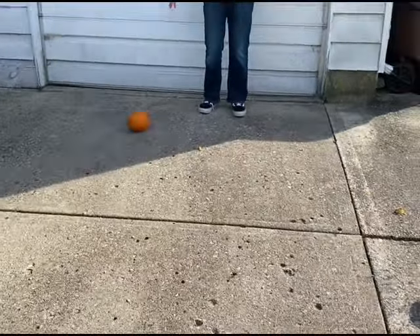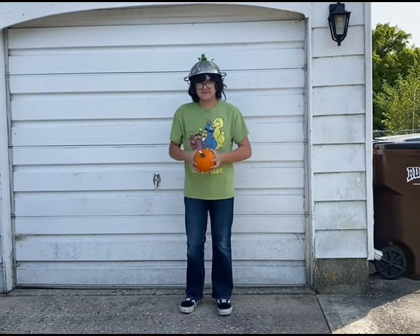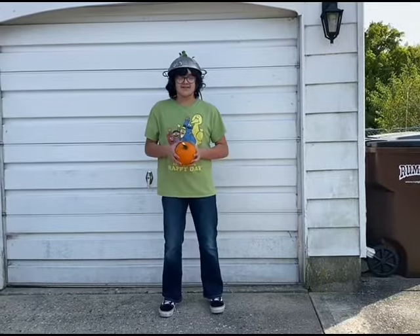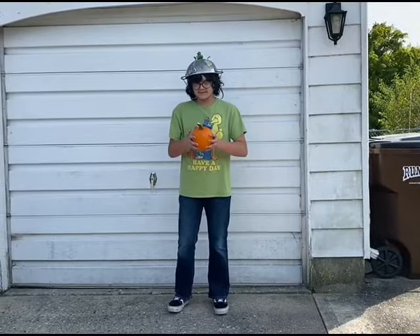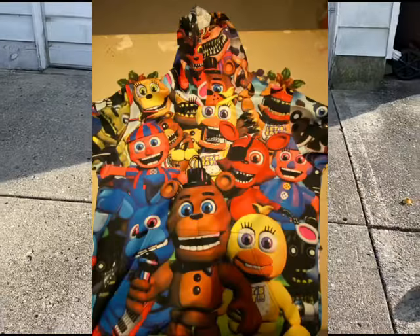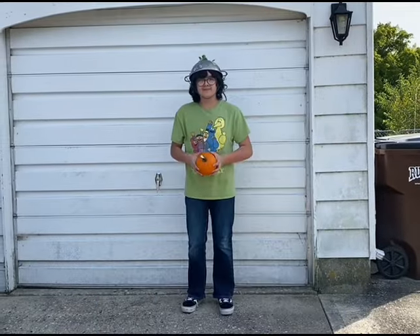I was told I was supposed to put a like goal, so I'm going to do that. If you don't want to participate, that's fine. But if this video gets to 13 likes, I will wear this hoodie to school on Halloween.